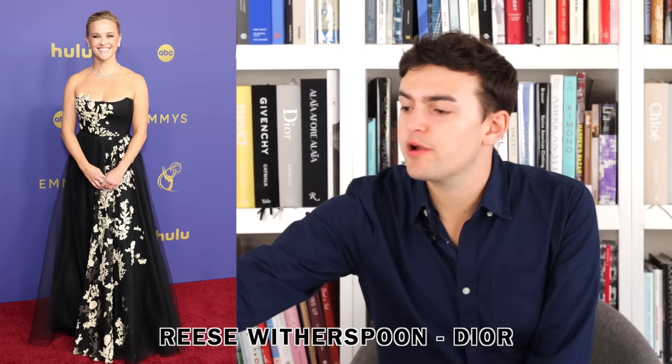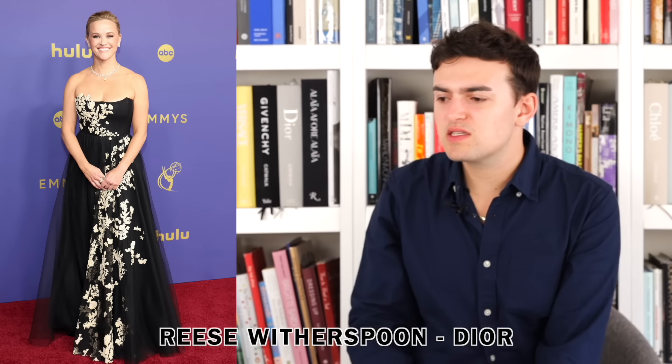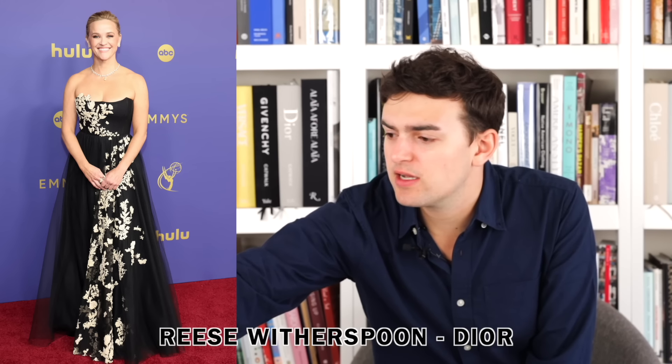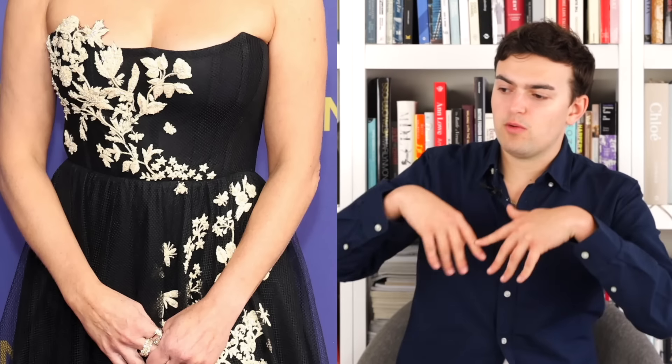Next up we have Reese Witherspoon wearing Dior. I think it's fine — it's a black dress with netting, embellished and embroidered with this beautiful floral butterfly flower thing moving through the gown. It's fine, not really super exciting, but it could be worse — there could be a belt on it. I've been pretty lenient overall — if it's just simple and cute at the Emmys, sure, fine.